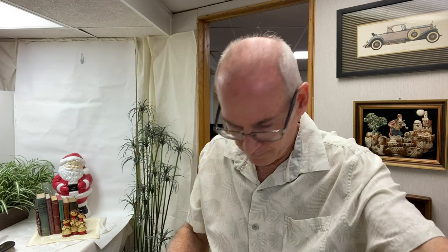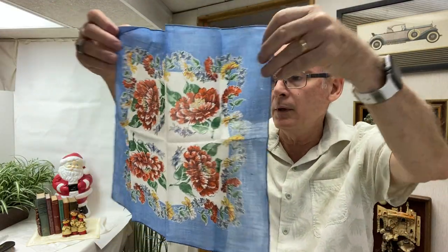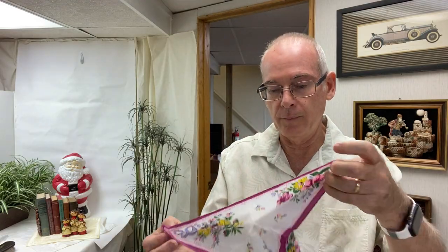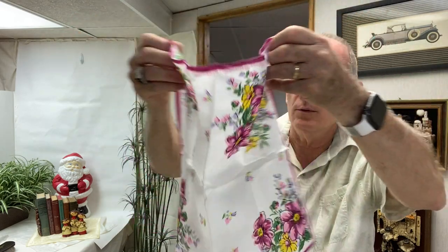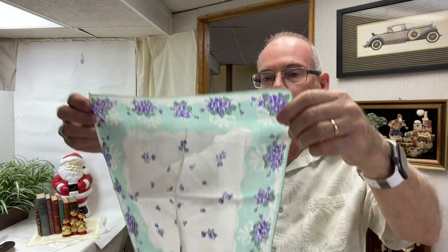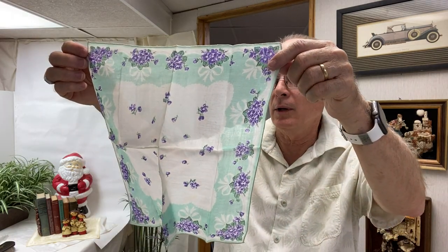Oh, that blue one's got a big hole in it — I just noticed that when I held it up, so that one goes in the scrap pile. Here's another one with a nice floral design, and the colors are still really bright on these, so they were not used very much. Here's this little purple and aqua color one.